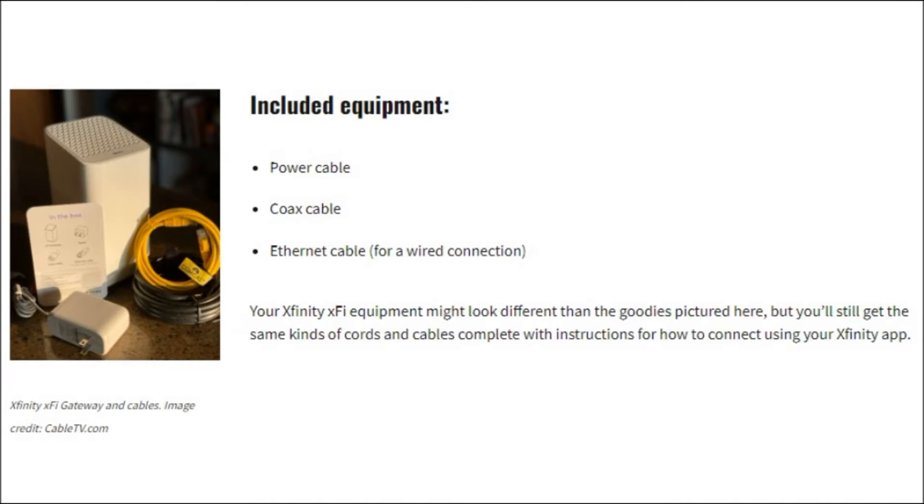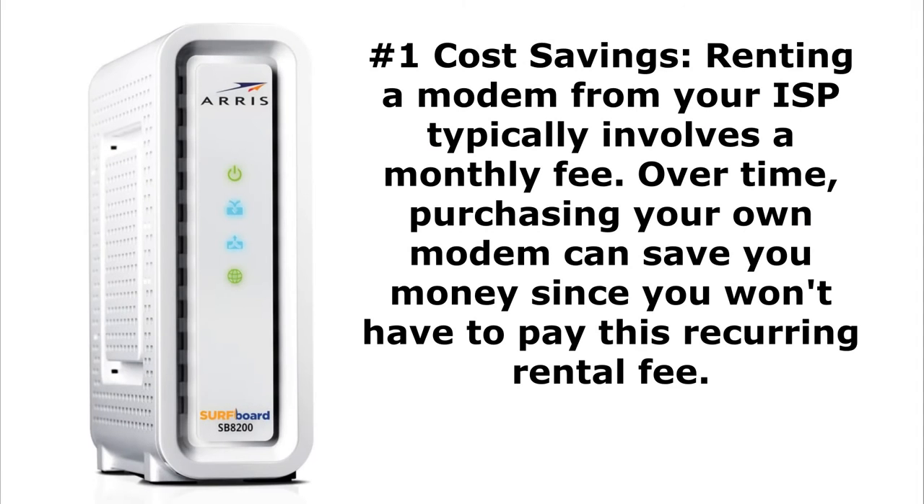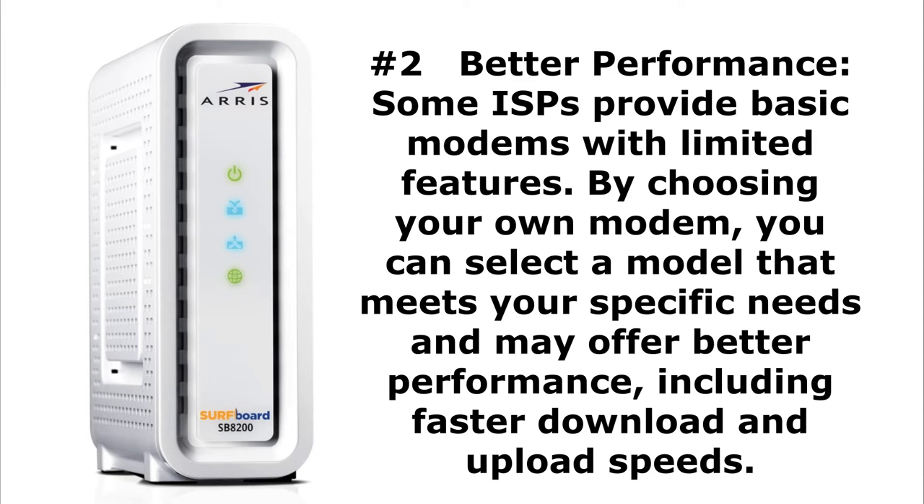Going through the five reasons to buy your own cable modem — number one is obviously cost savings. Comcast cable modem rental is $15 a month; factor that by a year and it's about $180 plus taxes. You can buy your own cable modem — for example, the one linked below is less than $140 — so the first year you're saving $40, the second year $180, and so on.